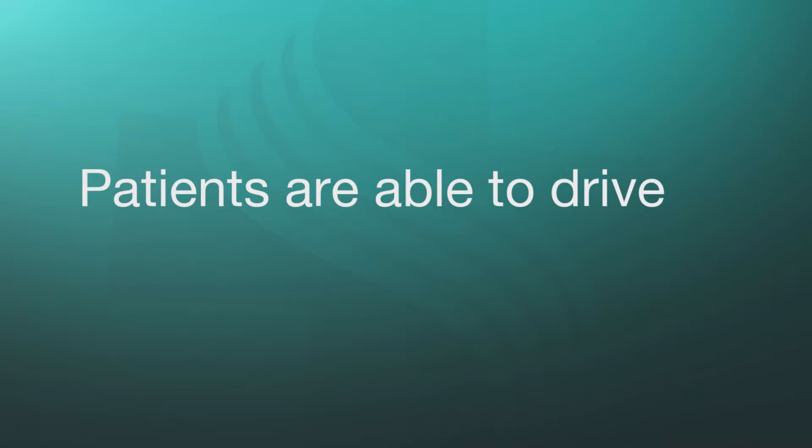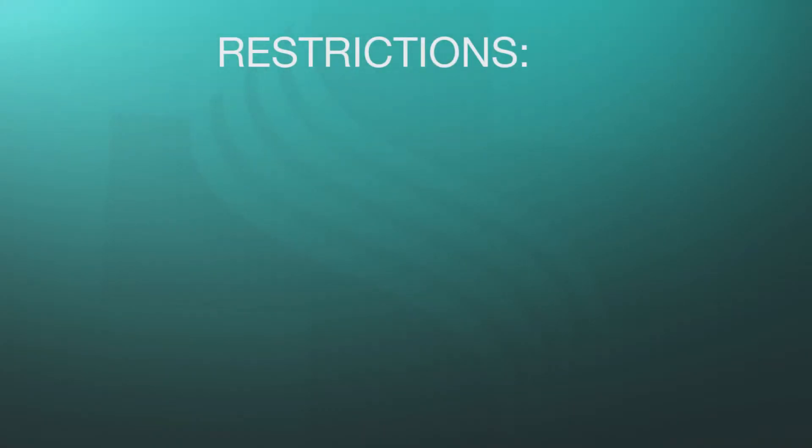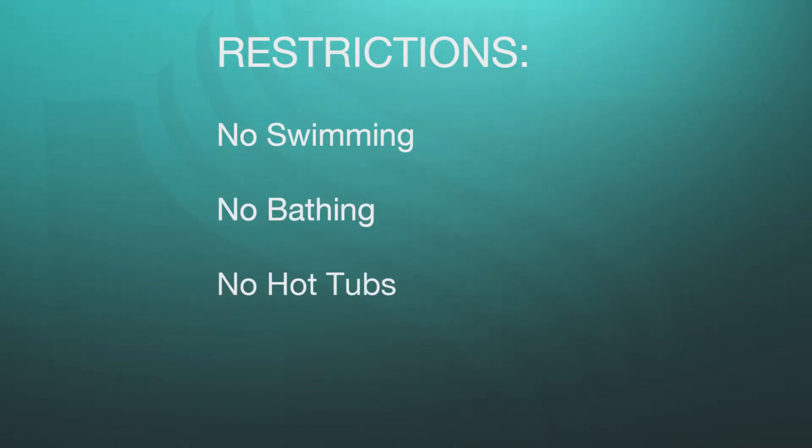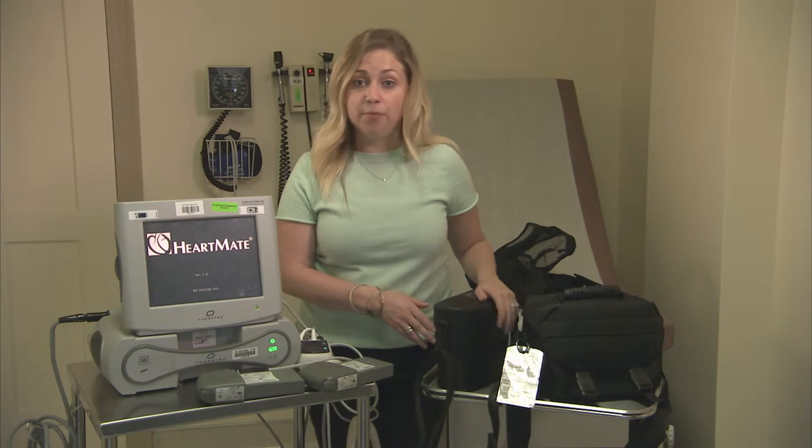Patients are able to drive after approval from their cardiologist once their sternum bone heals. One major restriction for LVAD patients is no swimming. Since the driveline comes out of the abdomen, there is no swimming, bathing in a tub, hot tubs, or anything that would submerge the line underwater. However, patients are able to shower with a waterproof shower bag.